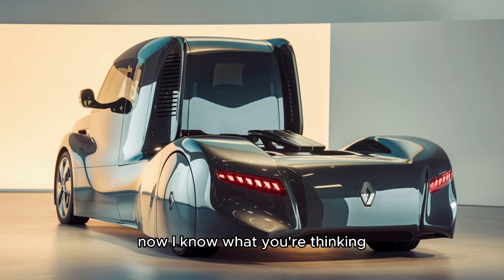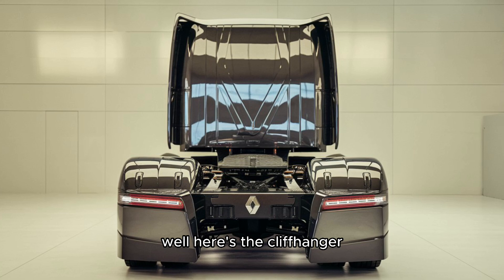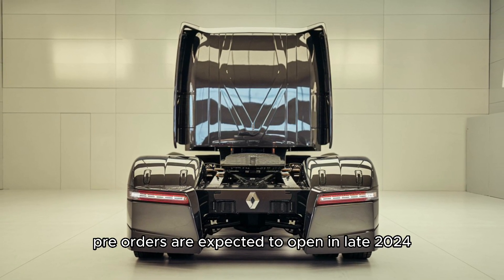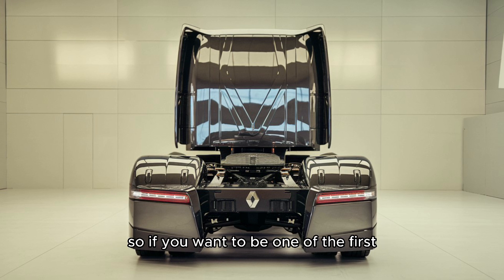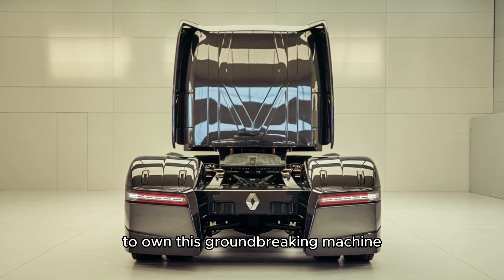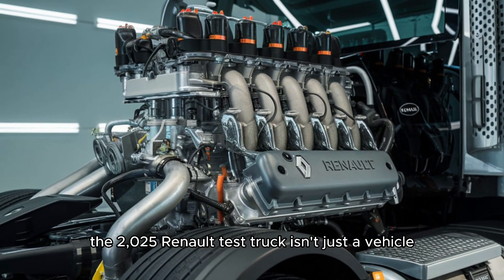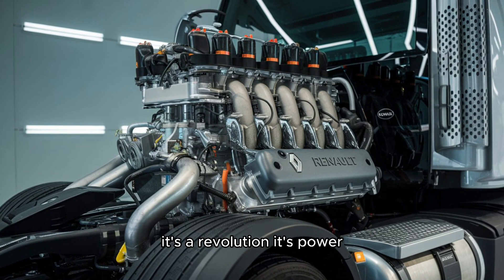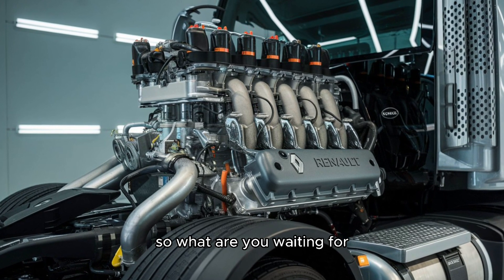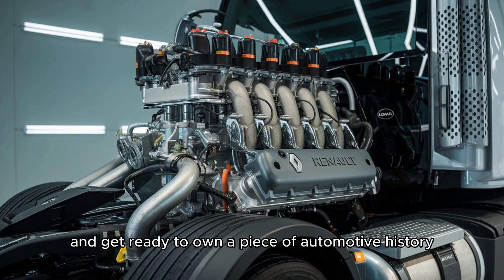When can you get your hands on one? Pre-orders are expected to open in late 2024, but demand is already through the roof. So if you want to be one of the first to own this groundbreaking machine, you'll need to move quickly. The 2025 Renault Test Truck isn't just a vehicle — it's a revolution. Its power, its style, its innovation, all rolled into one. So what are you waiting for? Start saving, start planning, and get ready to own a piece of automotive history.